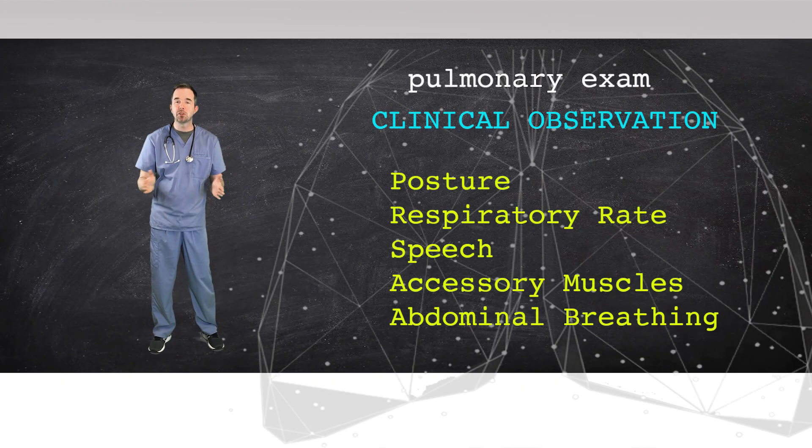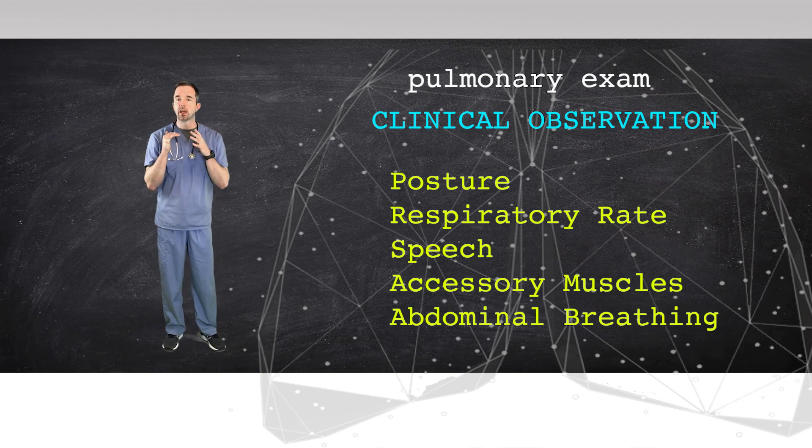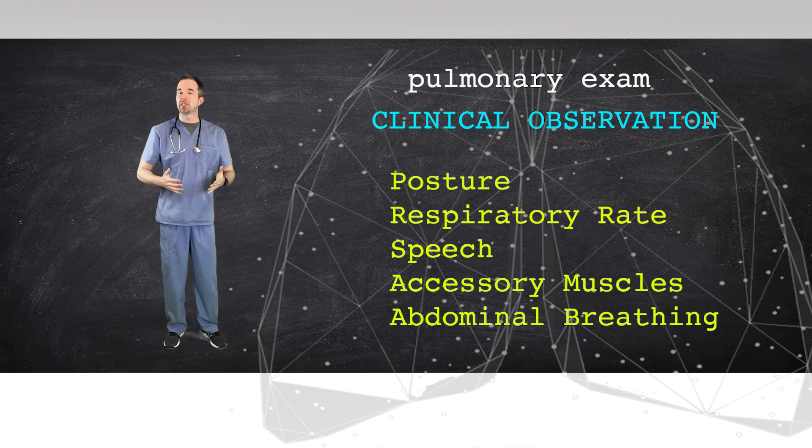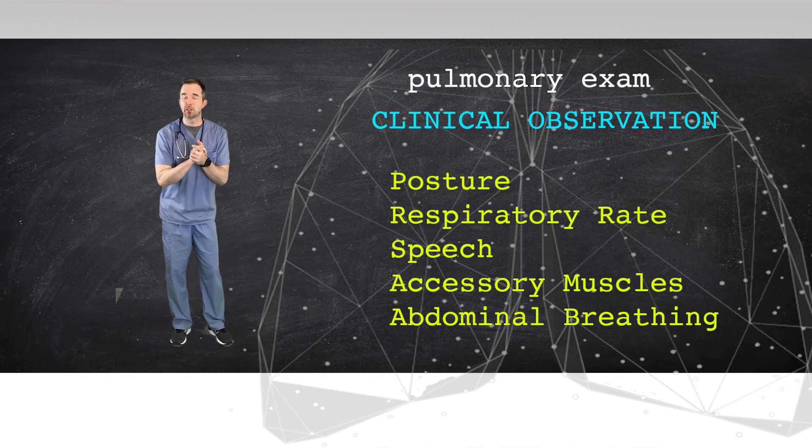There are certain things that I'm keying in on as I introduce myself to patients in the emergency department or in clinic. As I approach the bed and introduce myself, I'm watching straight away to see what's their posture — are they sitting up in bed, or are they hunched over in a tripod position struggling to breathe?